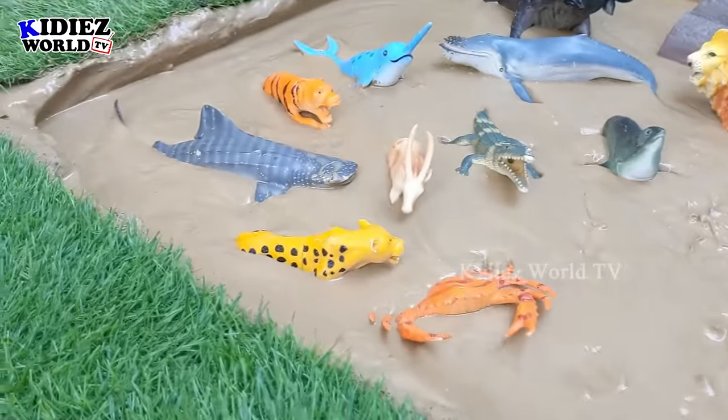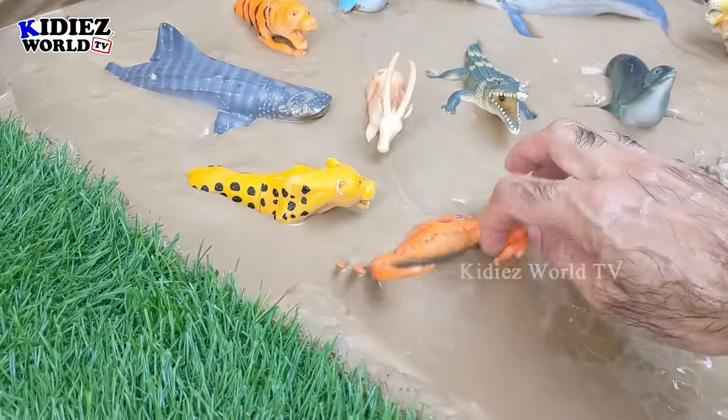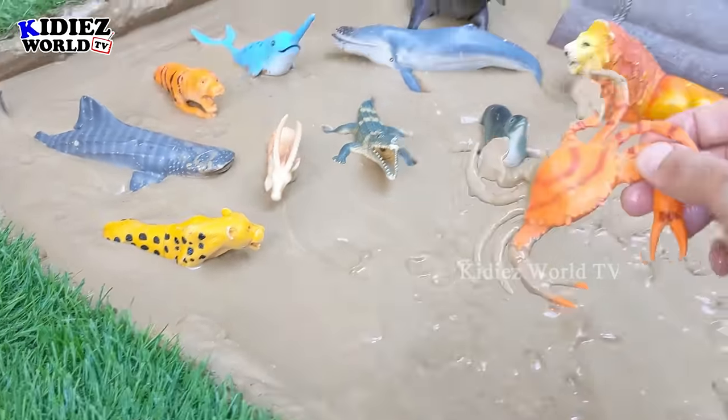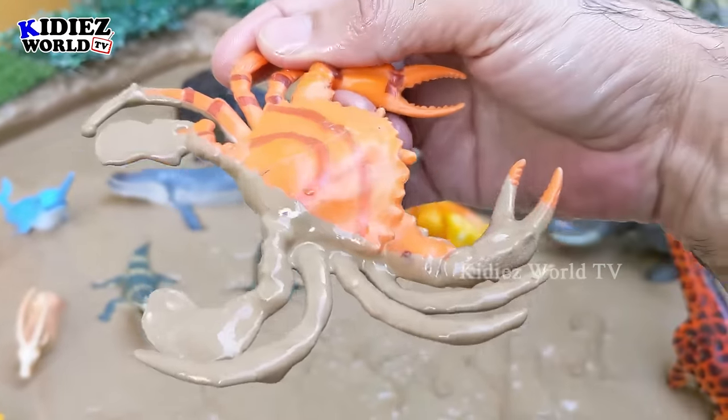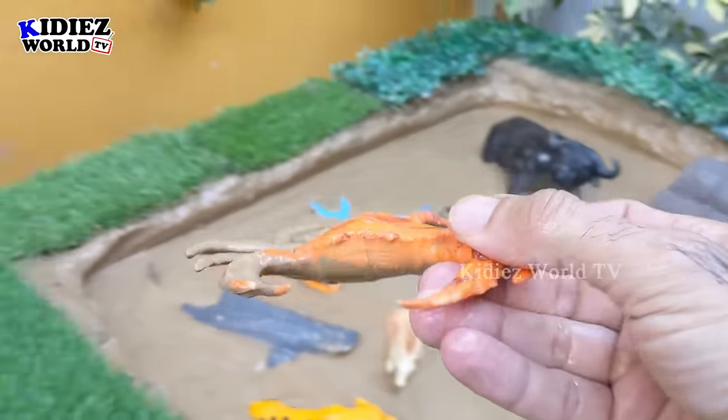And the next one we have is a crab, which is almost dug into the mud ground. Crab is also a very delicious seafood. Let's make him clean.